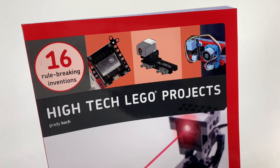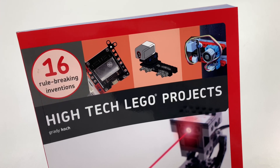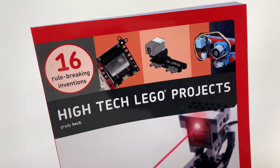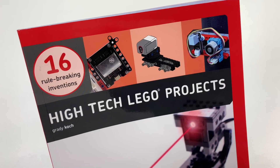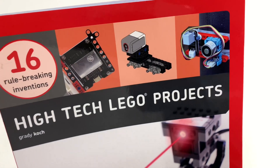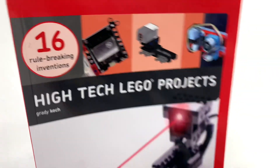Hey, it's Jabo. Welcome to Briggsar, your home for vintage Lego and all kinds of weird Lego stuff. This video is going to be a brief overview of an interesting book that was sent to me by No Starch Press. It's by Grady Koch, and it is High Tech Lego Projects: 16 Rule-Breaking Inventions.